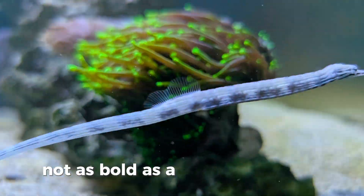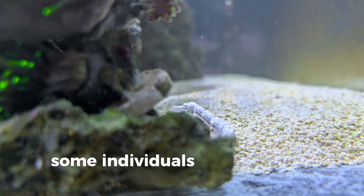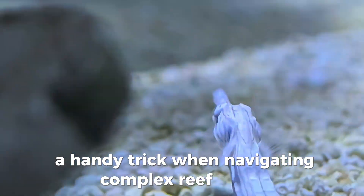Not as bold as a clownfish or tang, the Dragonface pipefish is a subtle standout. Some individuals can even shift their coloration slightly depending on mood or environment — a handy trick when navigating complex reef terrain.